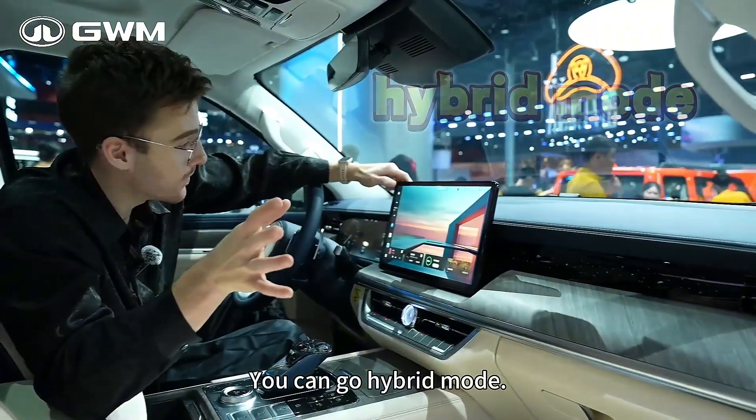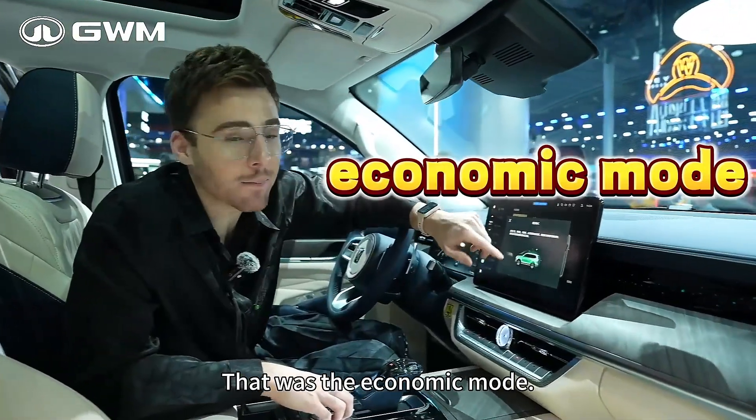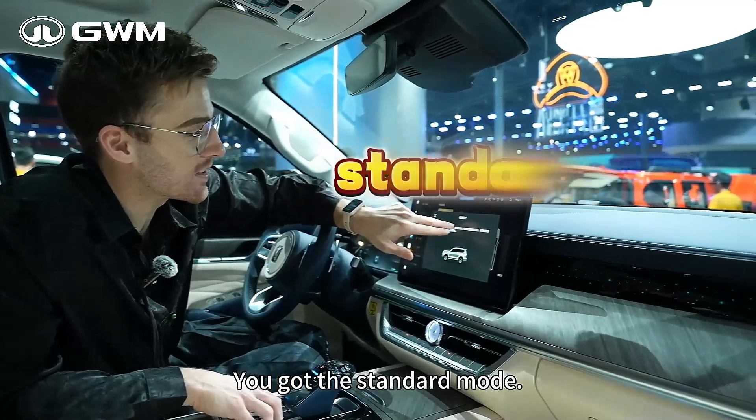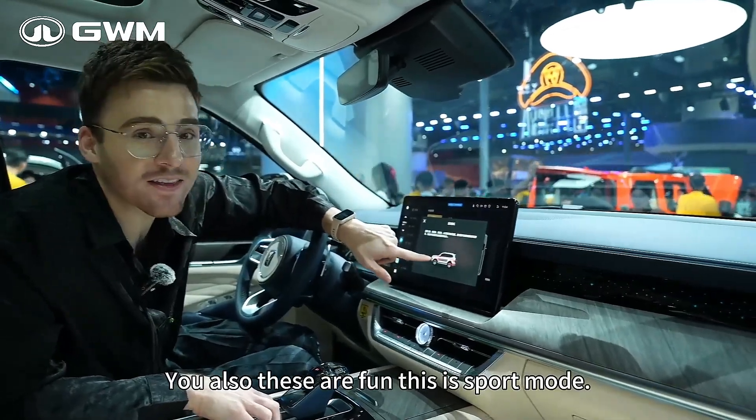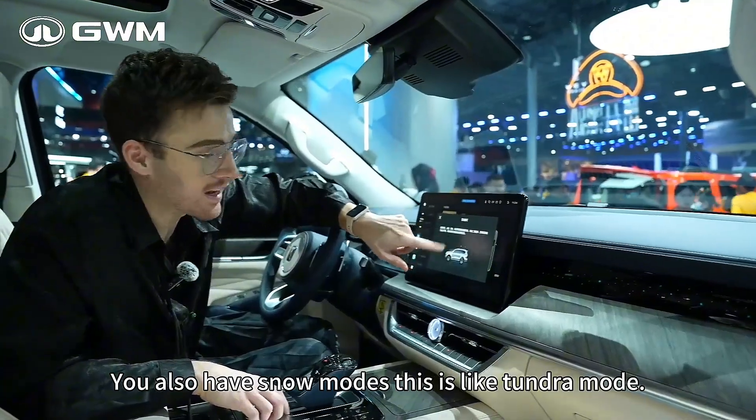You can go hybrid and you can go smart mode. That was economic mode — that would be good in the city. You got the standard mode, and these are fun: this is sport mode. You also have snow modes — this is like tundra mode.